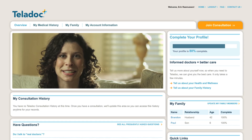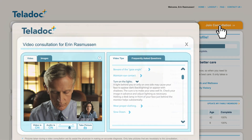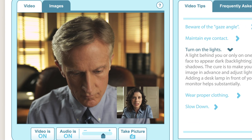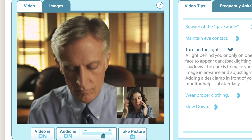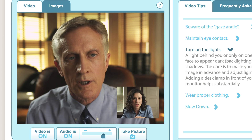A short time later, I received my text alert and was ready to see the doctor. Before I knew it, I was in front of him, describing my symptoms in detail. After about 12 minutes and a whole lot of questions, he pinpointed that I had a bad case of sinusitis.